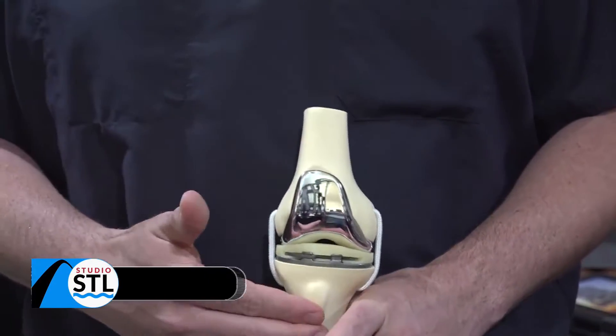Arthritis, bone on bone, no cartilage, bow legs — it was pretty painful to the point of being almost immobile. Excruciating pain that she could feel, and that the doctor could see.